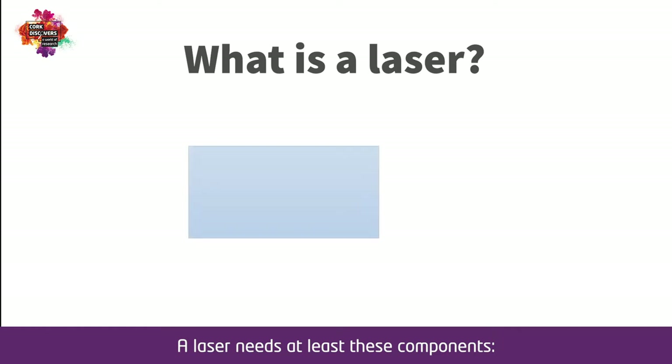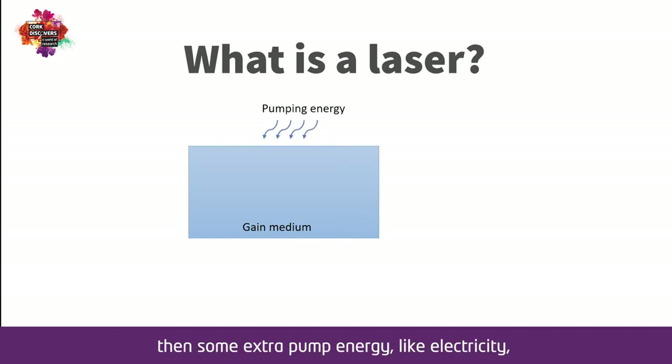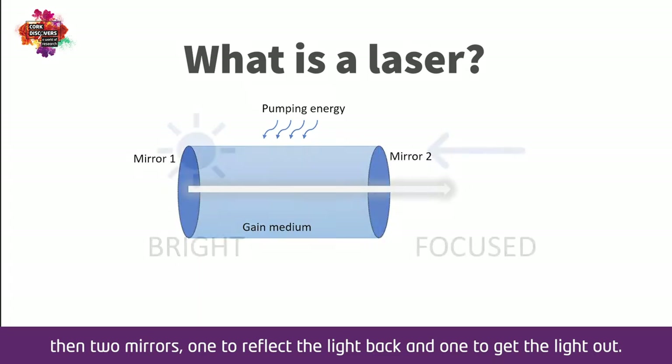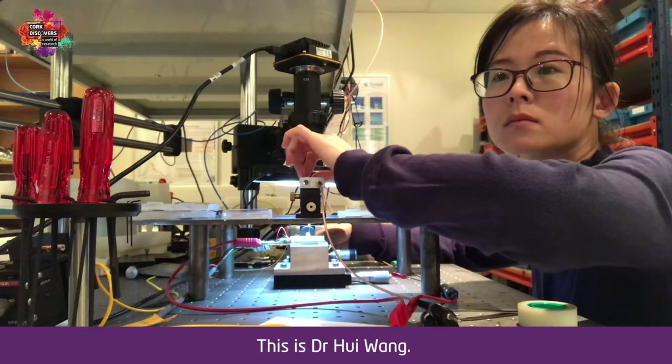So now you may wonder: what is a laser? A laser needs at least three components. First is the gain medium inside to amplify the light, then some extra pump energy like electricity, then two mirrors — one to reflect the light back and one to get the light out. The two most important properties of a laser are high power and single direction.